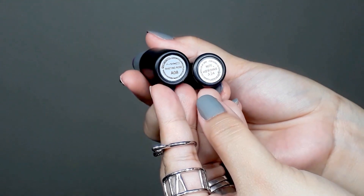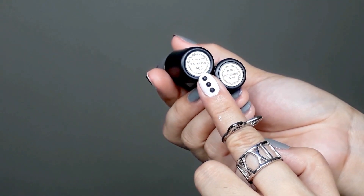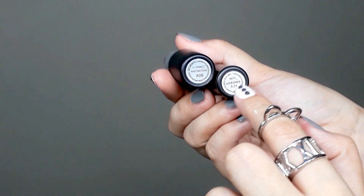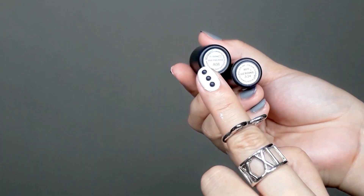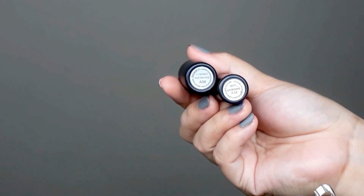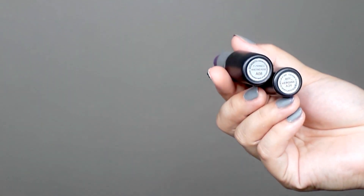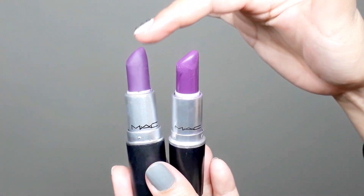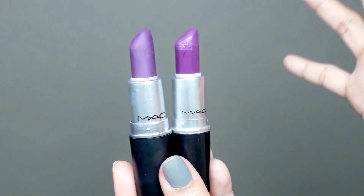If you look at them, first of all the color of the sticker paper attached at the bottom of the product itself is different. And the text around it is more readable on the original or real one compared to the fake one. When I searched for MAC Reviving Rose A8, it came up as a pink color — supposedly a violet-pink, but the fake one came out as purple or violet. So it's truly matte, not a creamy matte.